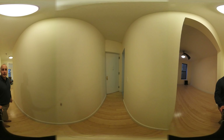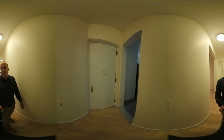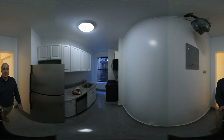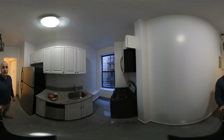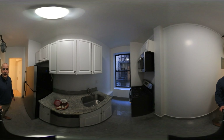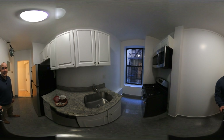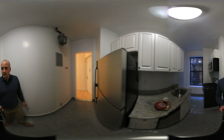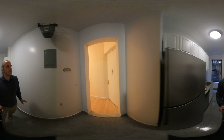The entrance door is here and right off the entrance door is the kitchen. The kitchen is gut renovated. You've got granite countertops, stainless steel appliances, a built-in microwave, dishwasher, plenty of cabinet space, granite floors, granite countertops — very nicely done.